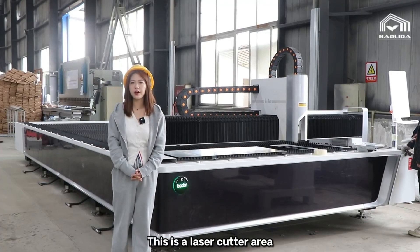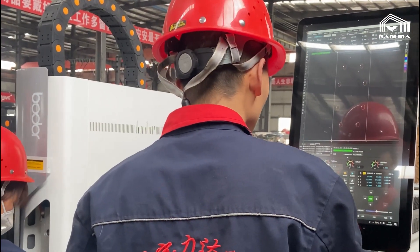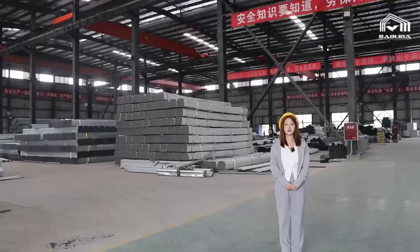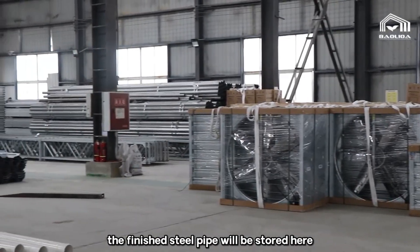This is the laser cutter area. This is our storage area, where the finished steel pipes will be stored.